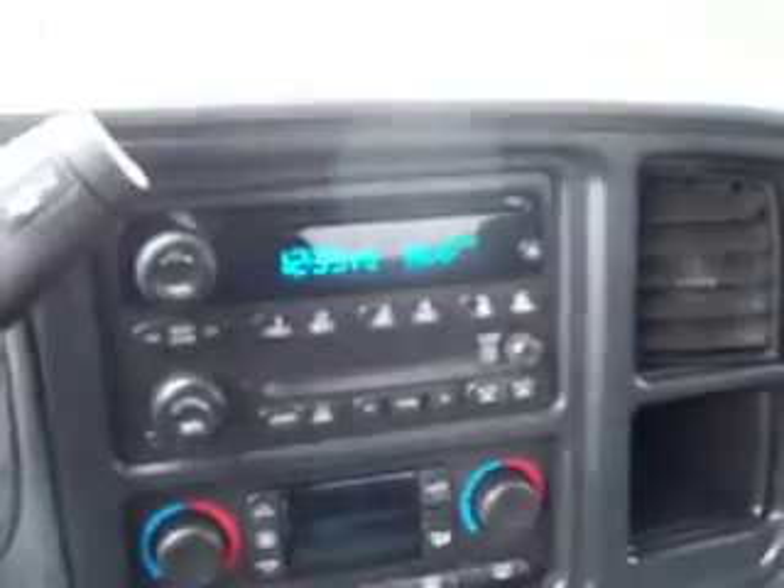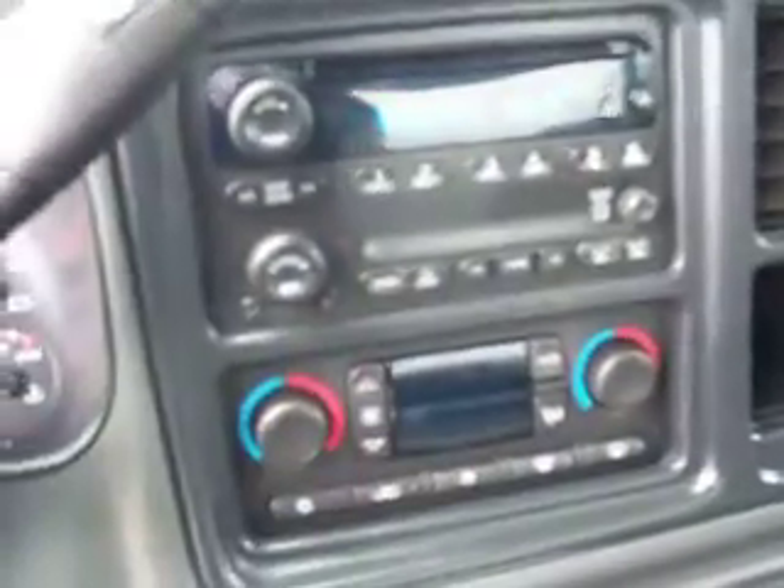This truck has 19,421 miles. It has a CD player, Bose sound, and dual climate control. You can see the passenger seat is very clean. This truck smells very clean — I don't think it's ever been smoked in. It also has OnStar, power windows, power locks, and power mirrors.